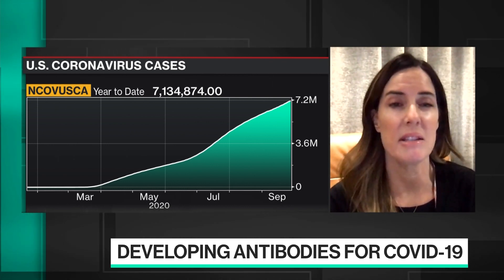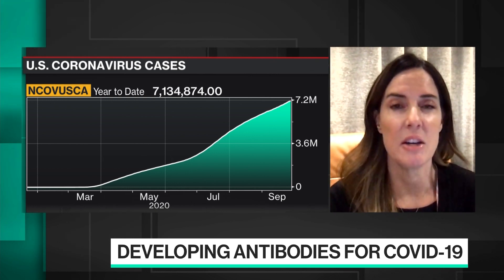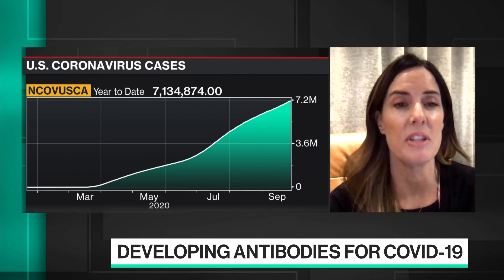In this process, we launched what we think is actually the most comprehensive program. What we ended up with is what we believe is the most comprehensive and broad panel of potential therapeutic antibodies, at least that we're aware of, that support the full cocktail therapy approach for sustainable therapies against SARS-CoV-2.